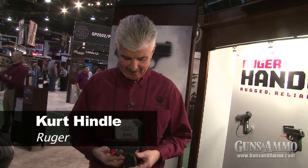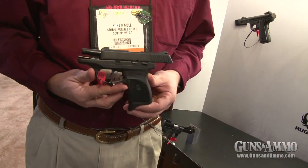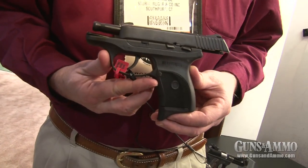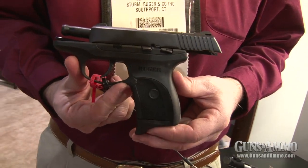Hi, I'm Curt Hindle. I'm the Pistol Product Manager for Ruger Firearms, and this is the new Ruger LC380. This is based on the popular LC9 platform. We've combined the LC9 with the popular LCP and chambered our LC9 in 380 auto.